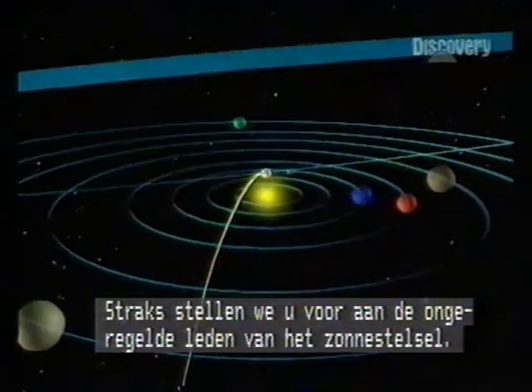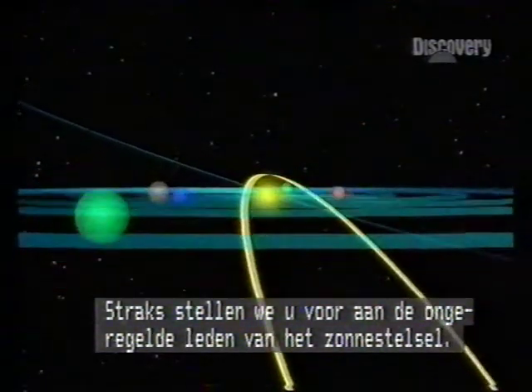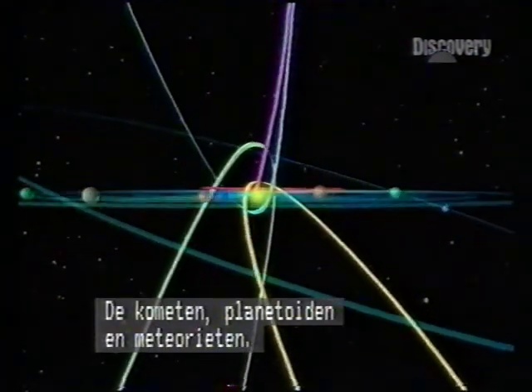Stay with us after the break, when we deal out the wild cards of the planetary pack: the comets, asteroids, and meteorites. And was it a fireball from space that wiped out the dinosaurs?